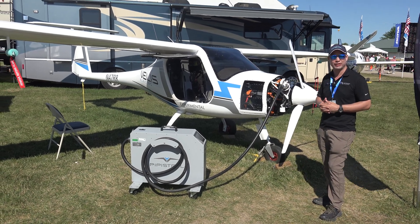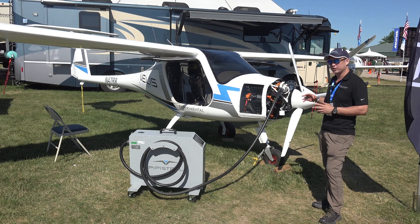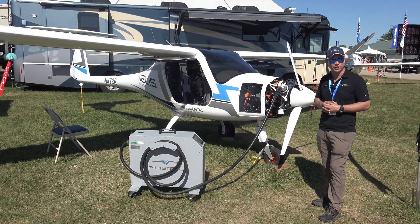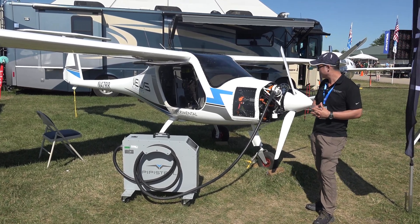Behind me you can see the Pipistrel Velis, which is the world's first and only certified electric airplane. It is certified in EASA and most of the rest of the world. Unfortunately, we are waiting on the FAA to approve the commercial use of electric aviation.